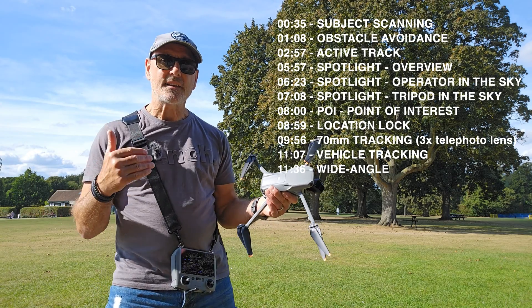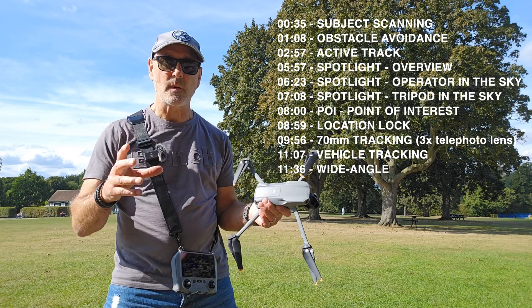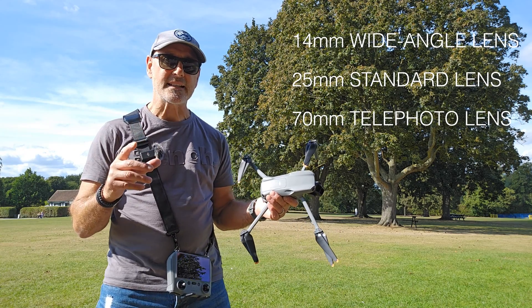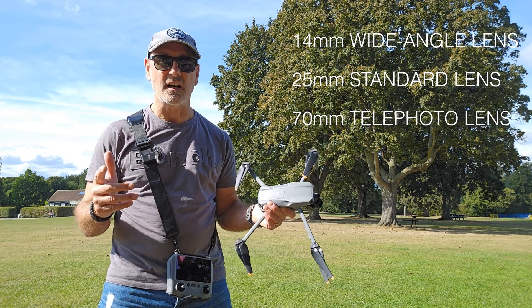We're also going to try taking the drone behind objects and see how quickly it recovers tracking, and try it with different lenses to see what the limitations are. So let's go.